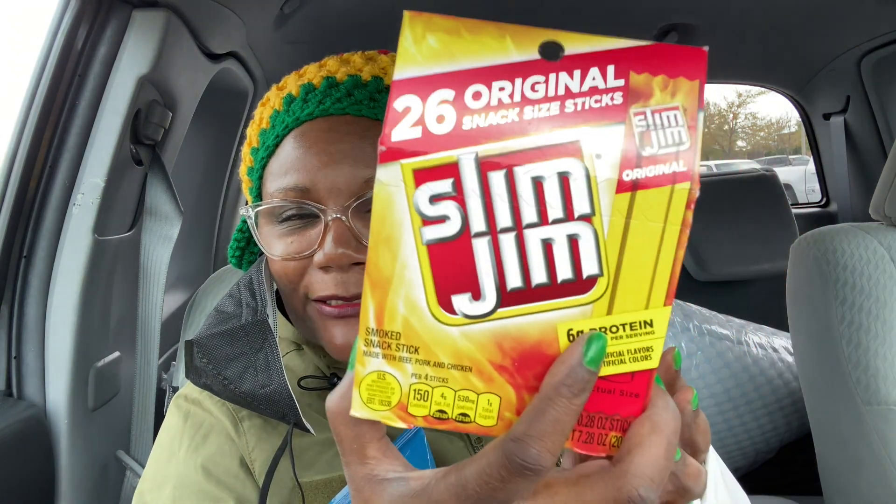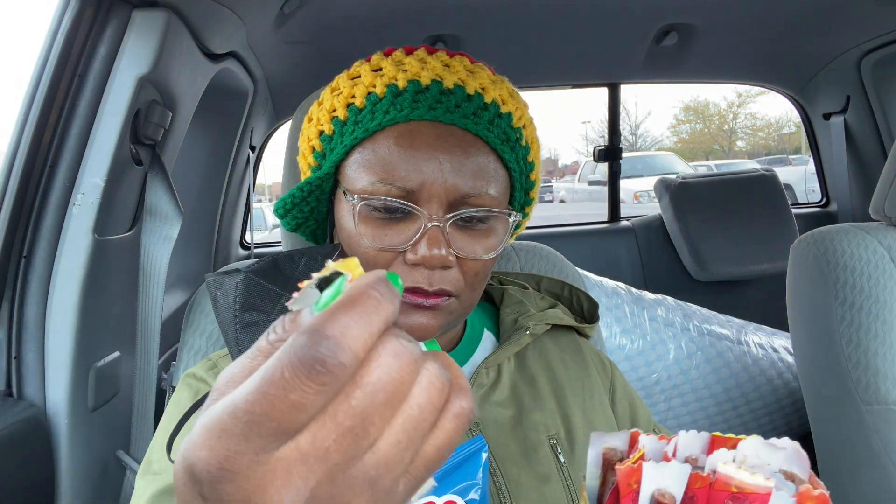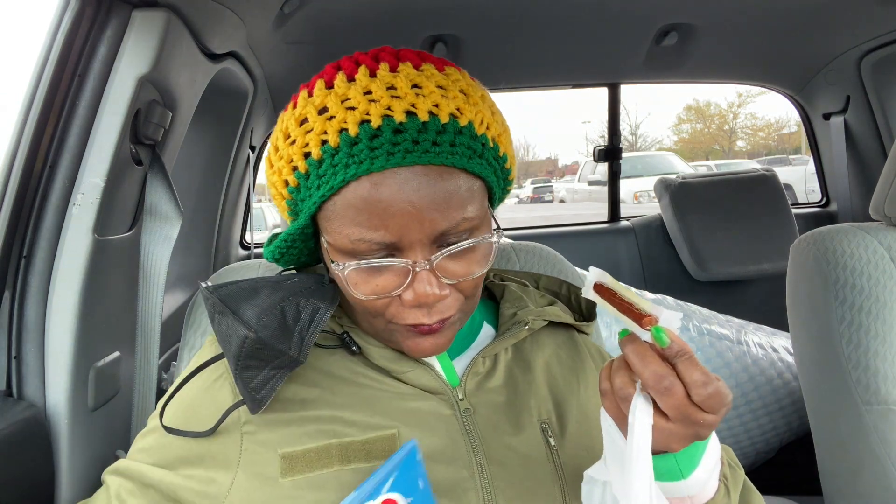And when the mailman wasn't looking I slipped in the Slim Jims, which we're about to eat one right now. I could eat this whole thing. It's just so addictive, you know. I'm trying to peel it right.